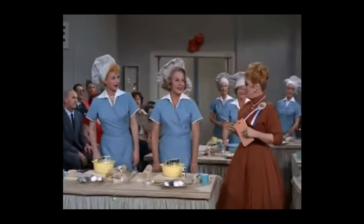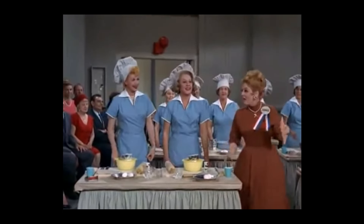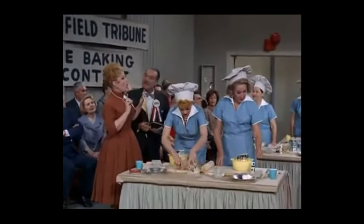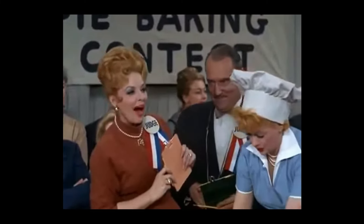Welcome, ladies and gentlemen and contestants, to the sixth annual pie baking contest. Now remember, we all start together at the signal, and may the best pie win.